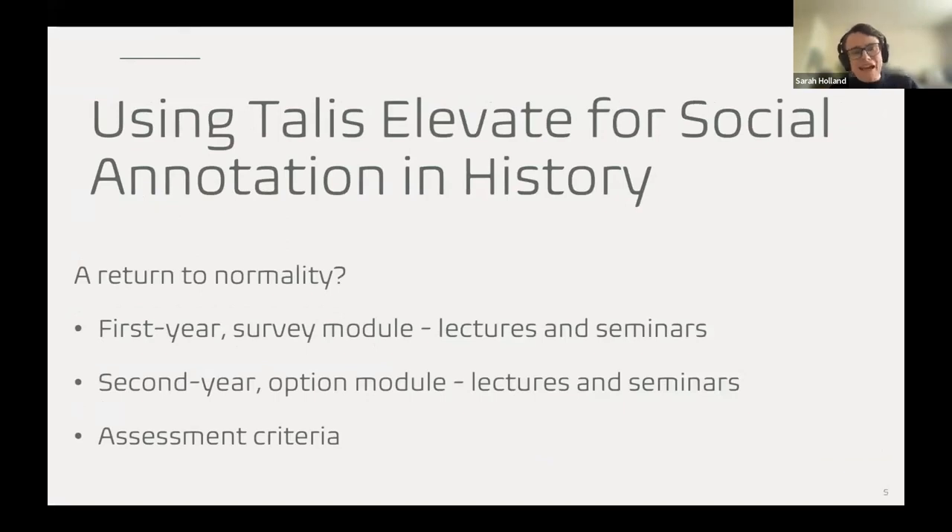Returning to normality, I did not return to my old ways. This is now embedded in my teaching and learning. I saw the potential beyond the socially distanced classroom, though I needed to be thrown into that environment to realize it. Since then I've experimented in very different contexts — for instance, a large first-year survey module with approximately 350 students, where I used this in a lecture, having students work in small groups and add comments to a source displayed on the large screen, then discussing it along the way, and similarly in seminars for that module and in a smaller second-year option module.